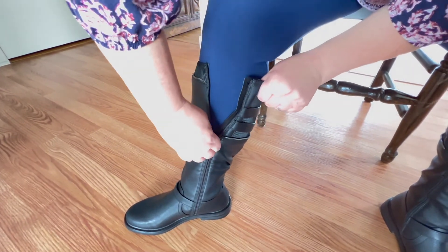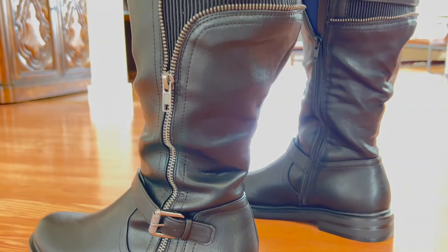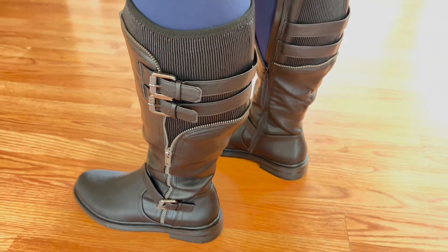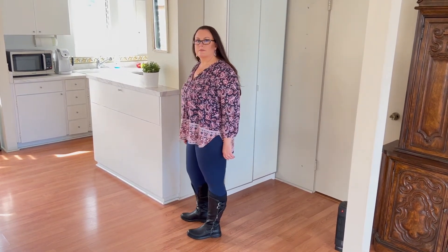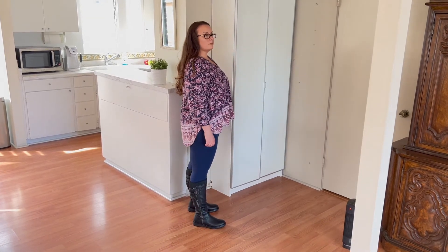I'm going to start with a pair that didn't work for me. Even though these were wide calf, I could not zip them up. I do like the look — they're more edgy with a lot of buckles. The material around the calf is very stretchy, like a sock-type material, so I thought they'd definitely work. But I couldn't zip them up whatsoever. If you have smaller calves than I do, you might be able to make these work — they were really cute and comfortable.